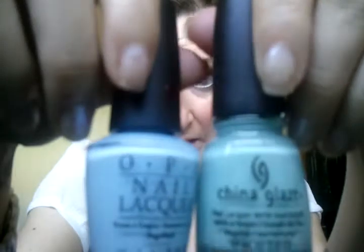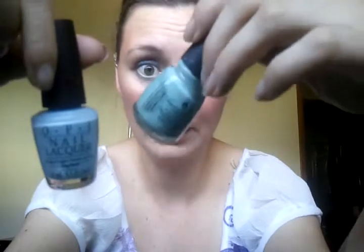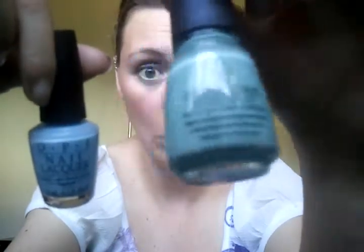My favorite polishes — I have two from the Shrek collection. I love this purple, it's called Rumple's Wiggin, and the blue one called What's With the Cattitude, which I have on my toes right now. I also love love love China Glaze For Audrey — it's a really pretty seafoamy green. Comparing them, For Audrey is much more green while What's With the Cattitude is more of a robin's egg or Easter egg blue.